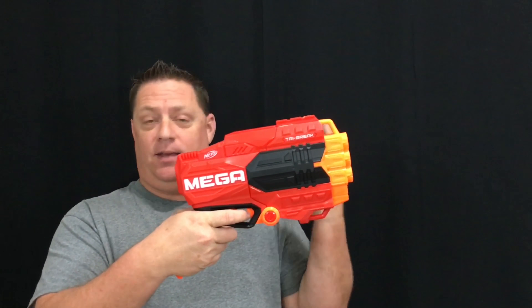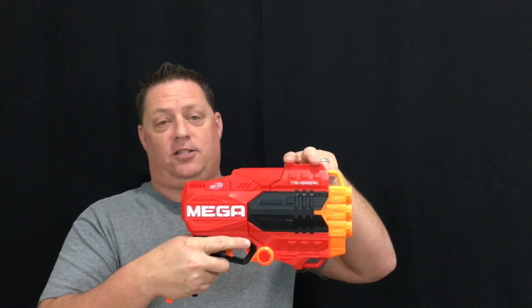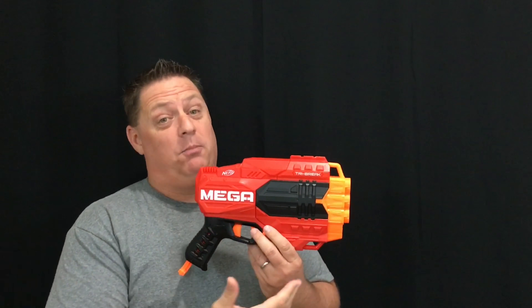In at number four is the gimmicky 2018 release, the Nerf Mega Tri-Break, retailing for $14.99. When you push this button, the front breaks apart so you can load the darts. It averages about 66 feet per second in stock form, though it does lose power from the top barrel down. It has one sling mount and a tactical rail up top. It's fun and a kid could enjoy the gimmick, but I could also see it breaking after rough play. What's really holding the Tri-Break back is the next three blasters — even though they're two to three years older, they're very solid platforms.